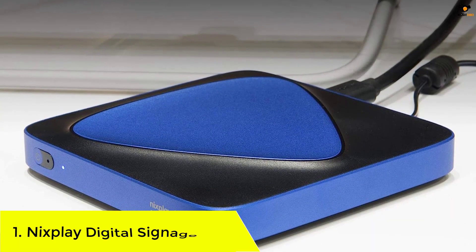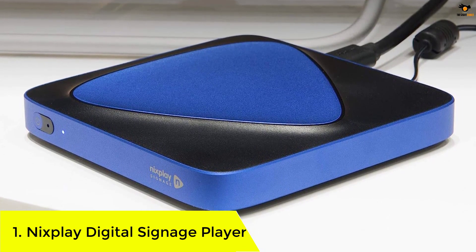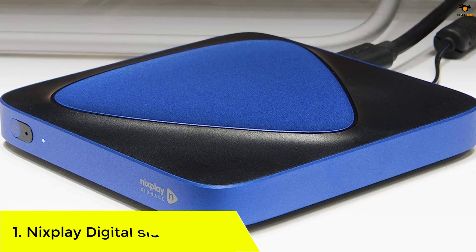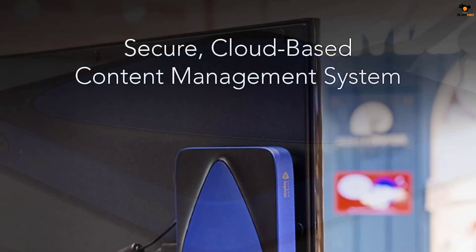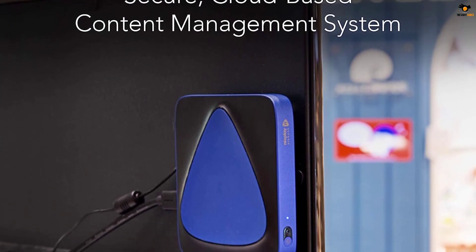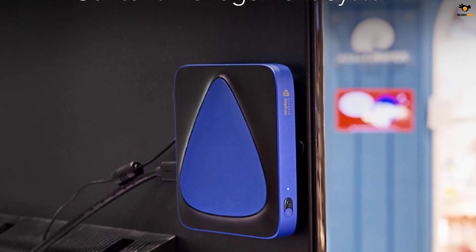Number 1. Nixplay Digital Signage Player. Coming to the most reliable brand from our picks, we have a digital signage player from Nixplay. Nixplay offers both digital signage players as well as signage displays, and the Nixplay signage player can also work as a complete solution for your business.